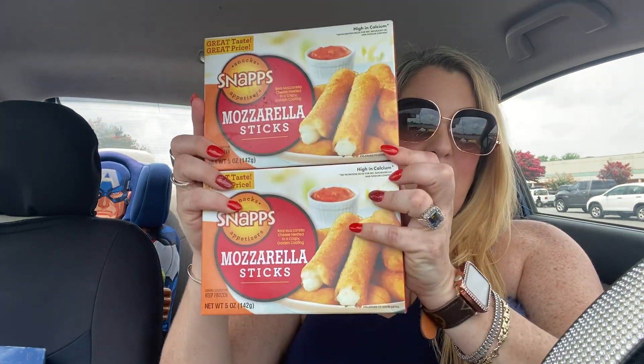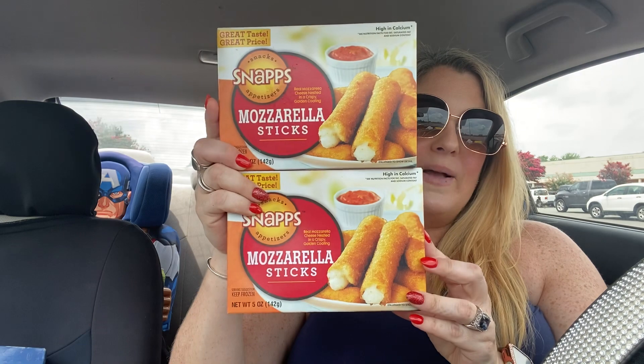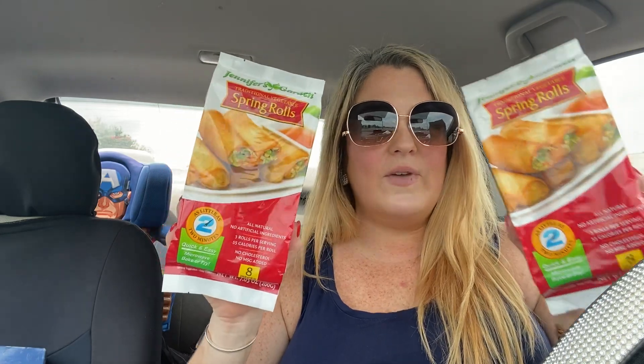My kids like to snack on mozzarella sticks — this comes in a five-ounce box, great in the air fryer or oven as a quick snack, so I picked up two of those. Also, my kids love the spring rolls — these are a repeat buy. My Dollar Tree sometimes has them and then doesn't for a long time, but they had them today. Only two packs were left. Eight come in a package and they're great in the air fryer or oven.